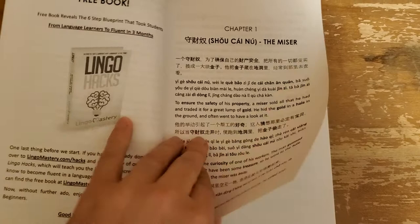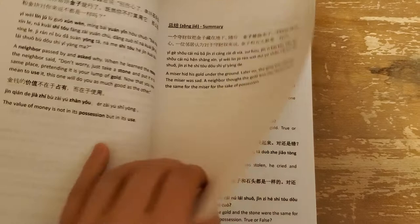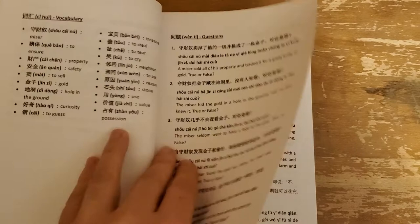Every story is like this — they break it down this way, and then you get a summary first, broken down the same way. Then you get your questions, a vocab list, and at the end you get the answer key for those questions.